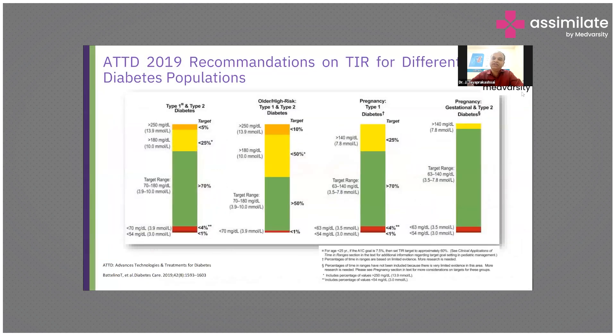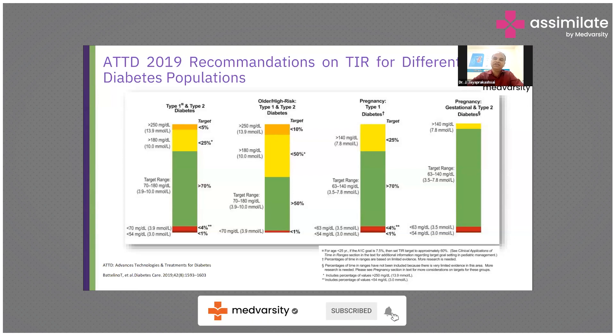The time in range should be at least 70%. Below 70 mg per deciliter, if you can have less than 1% of hypoglycemic events, that will have a great impact in reducing complications. Above 300 should also be less than 10%. Overall, the target should be glucose between 110 to 180 mg/dL. If you keep fasting below 110 and random or postprandial blood glucose less than 190, and maintain your time in range targets, that will have an impact on reducing complications.